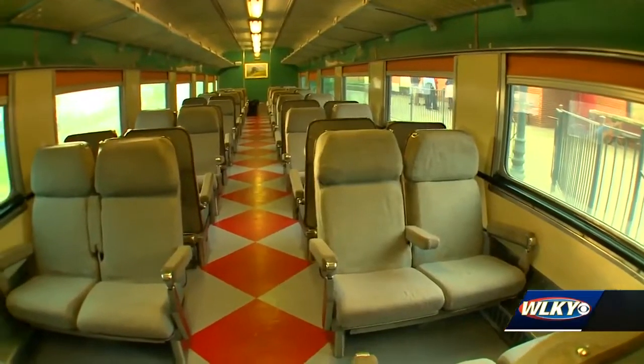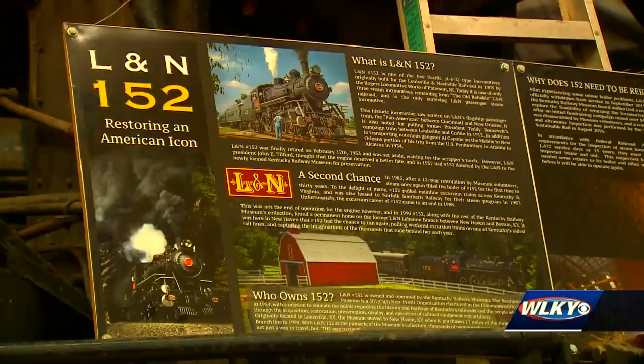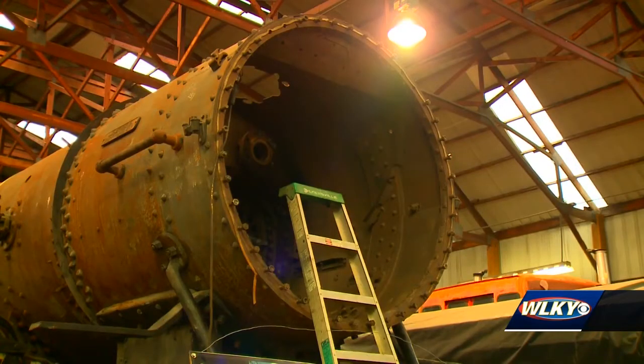Rehabbing equipment and putting stuff back in order. One of the last L and N steam engines in the world sits inside the shop where volunteers are working tirelessly to restore it. Some of these people have been with the museum since the museum started back in 1954.